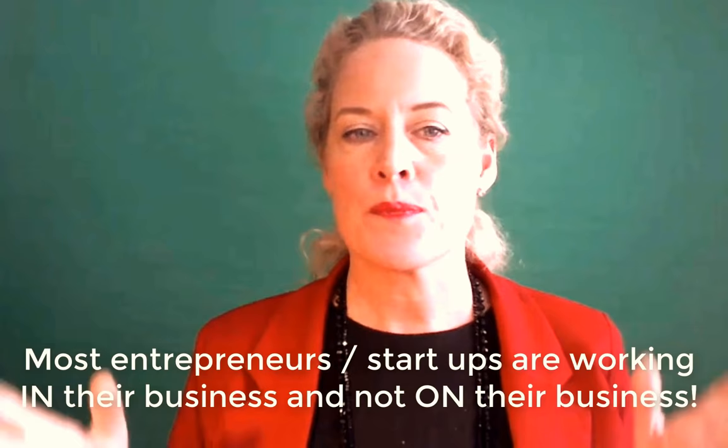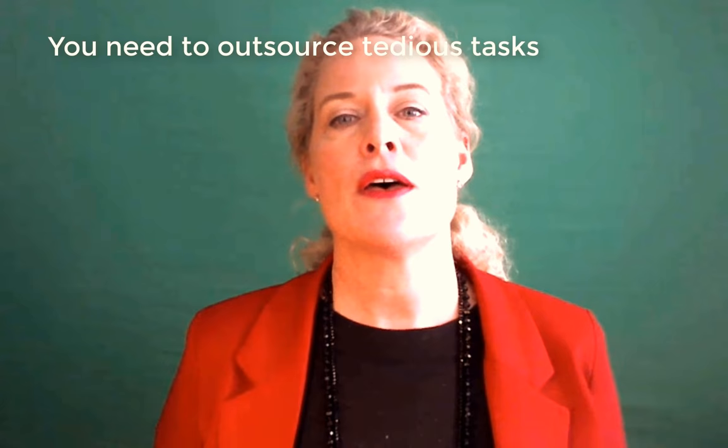What I can teach you is how you can outsource a lot of tedious stuff for very small money. The other thing is that most small businesses do not spend enough on marketing, which means they don't have enough leads, so they can't make enough sales — and that's why they don't have enough profit.